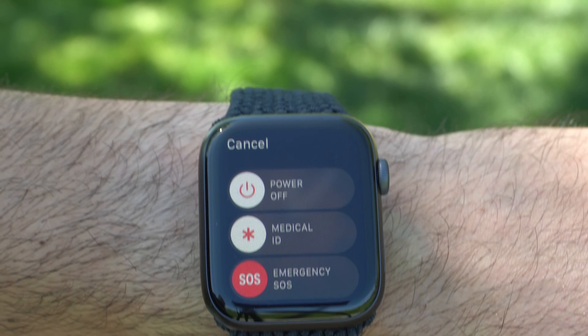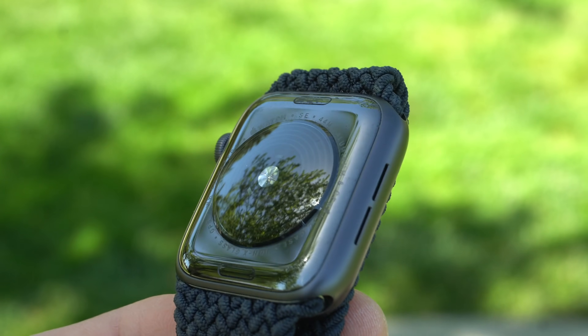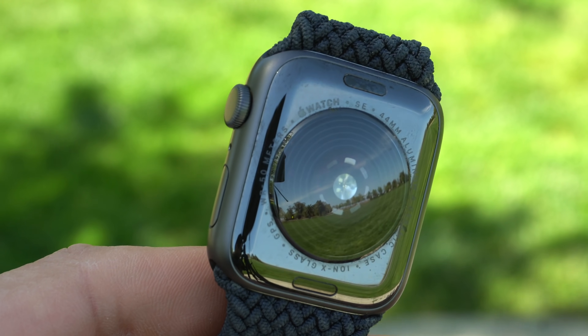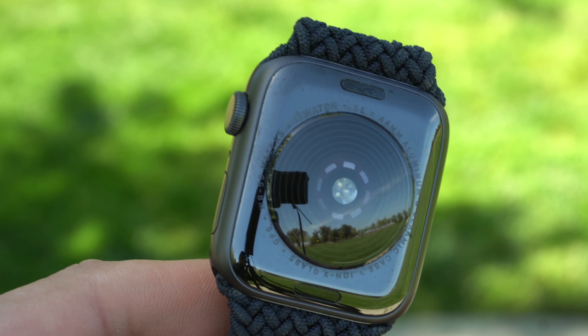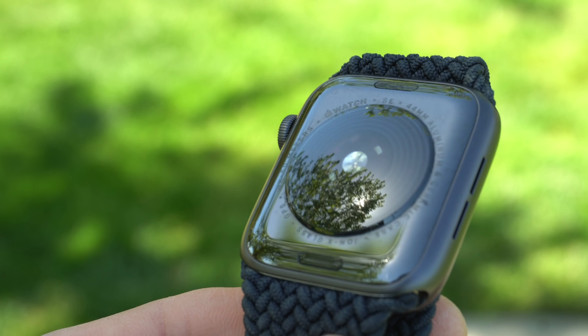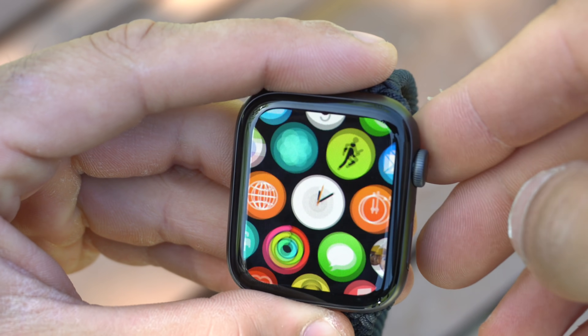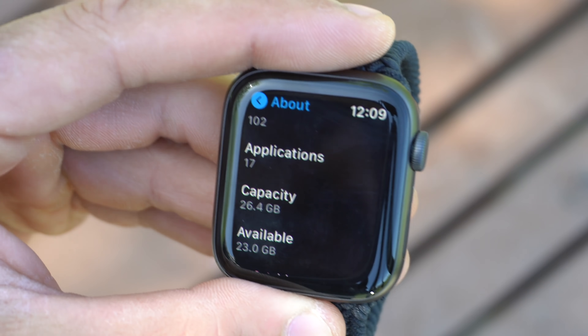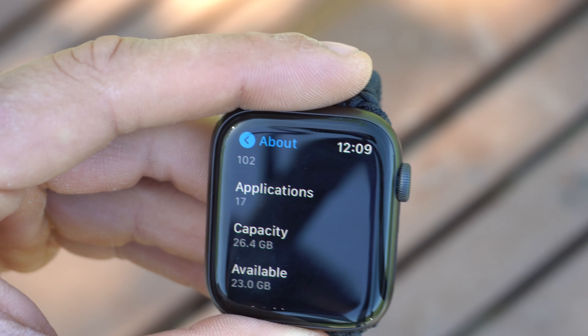Would I consider the SE over a Series 3? A hundred times yes. It's significantly faster, and the new body and screen design is definitely worth choosing the SE over the older Series 3 body design. The Series 3 is still a good display, but everything just looks more pleasant and modern with the SE. The SE also has a lot more storage than the Series 3, which is another important consideration.